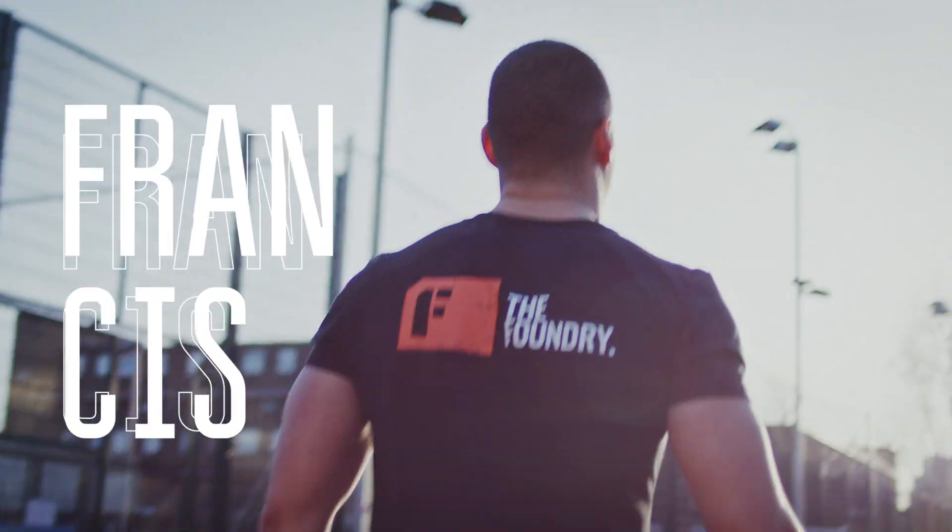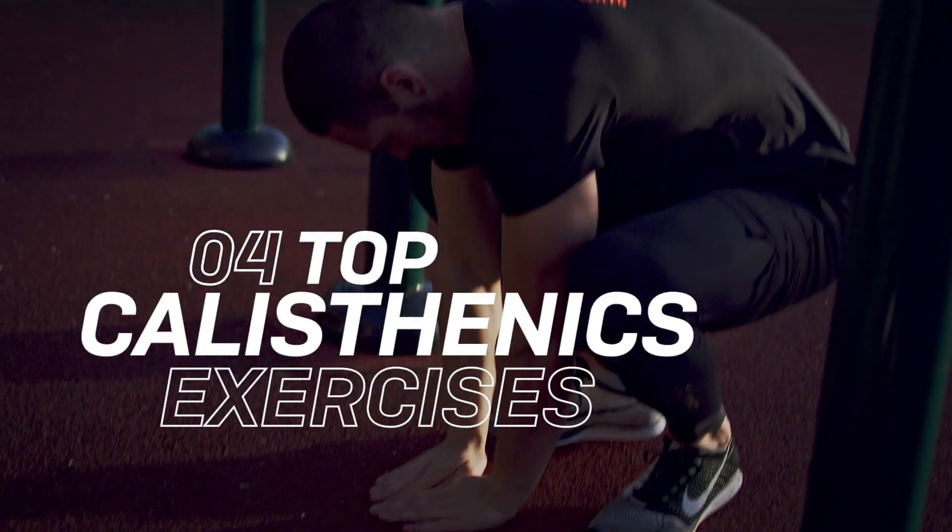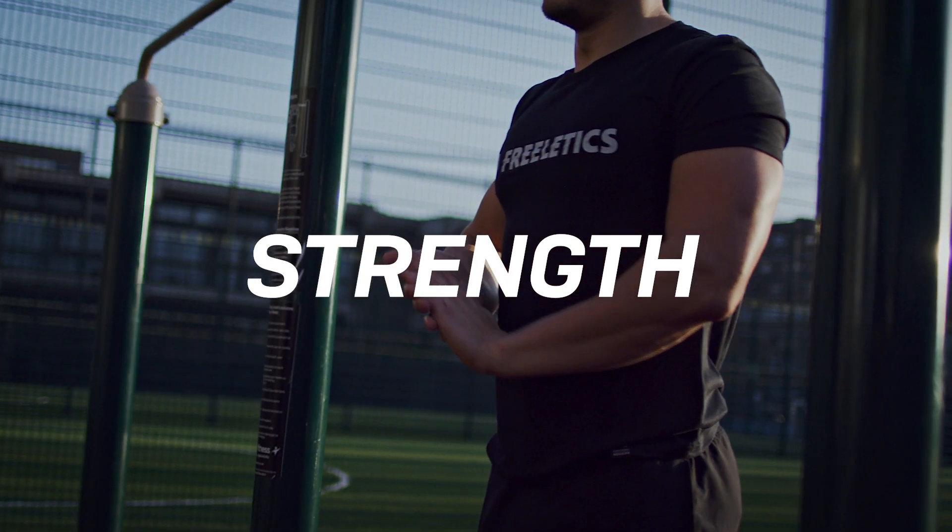Hi guys, my name is Francis. I'm one of the trainers here at The Foundry London. I'm going to take you through my four top calisthenic exercises to build strength, power and speed.